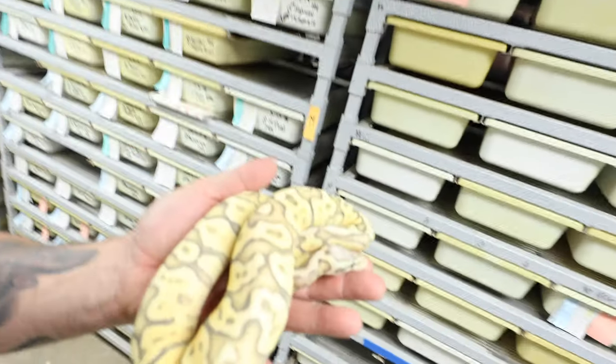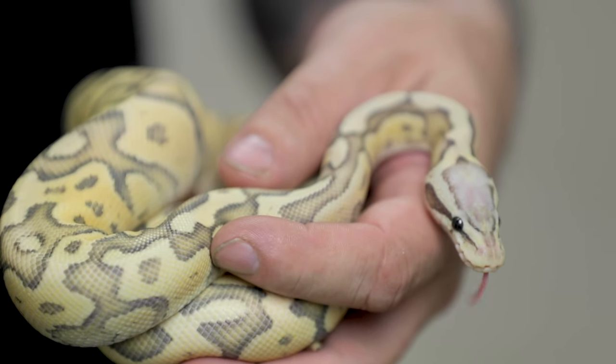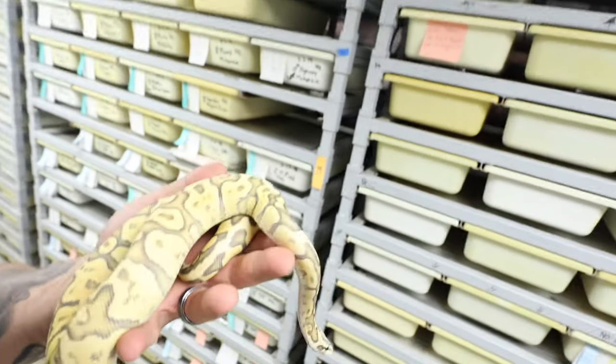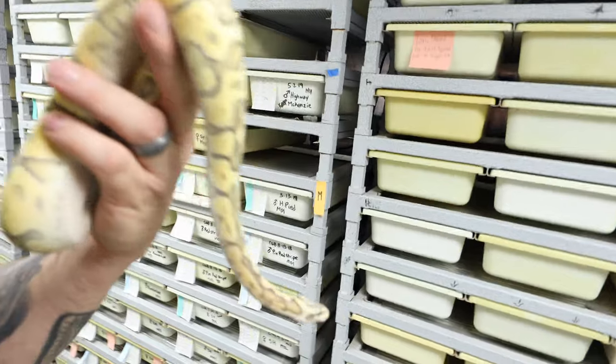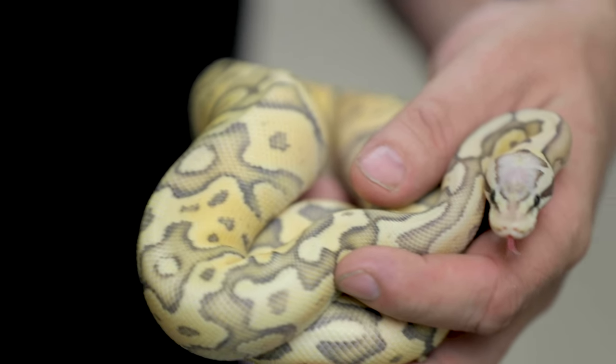The one thing I can't stress enough is that just because an animal isn't a million genes doesn't mean it's not absolutely gorgeous. Sometimes really simple genetics can make some of the most gorgeous snakes. This happens to be a ghost firefly. The ghost or hypo is a recessive mutation. The firefly is just a pastel and a fire mixed together. When you put those three genes together, they're just clean, bright, beautiful. You don't need five genes to make an amazing animal — sometimes just two or even one gene is enough.